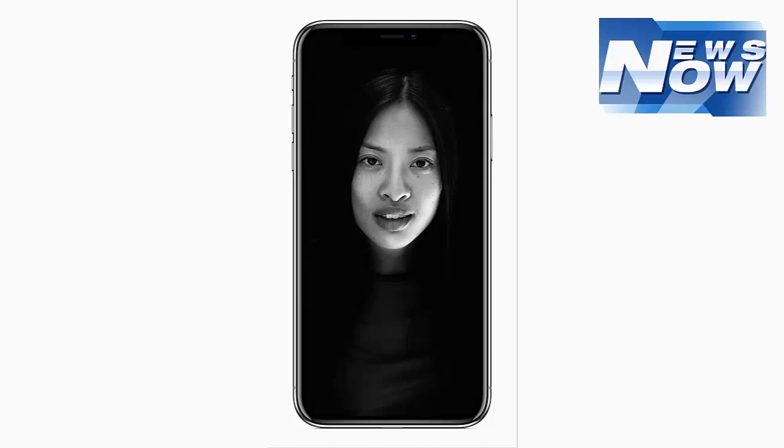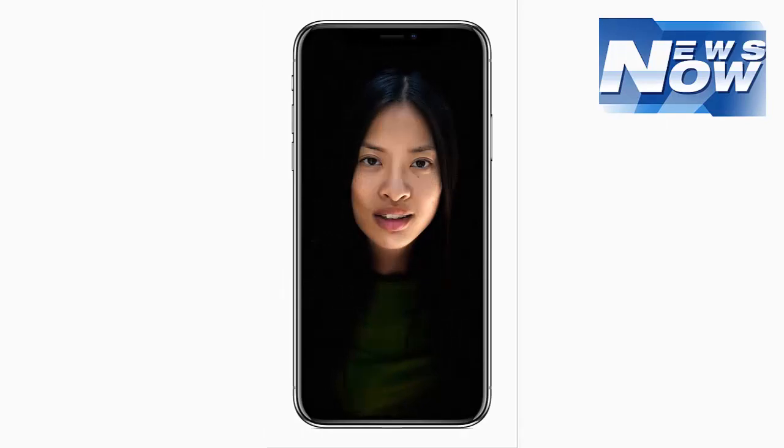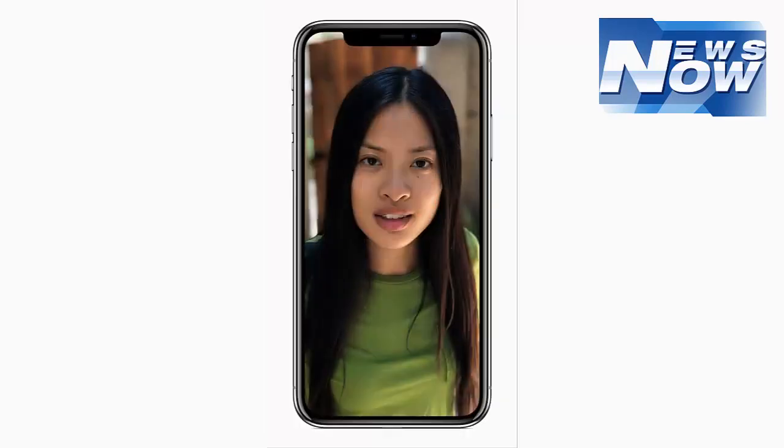iPhone X is splash, water, and dust resistant, tested under controlled laboratory conditions with a rating of IP67 under IEC standard 60529. Splash, water, and dust resistance are not permanent conditions, and resistance might decrease as a result of normal wear. Do not attempt to charge a wet iPhone; refer to the user guide for cleaning and drying instructions. Liquid damage is not covered under warranty.